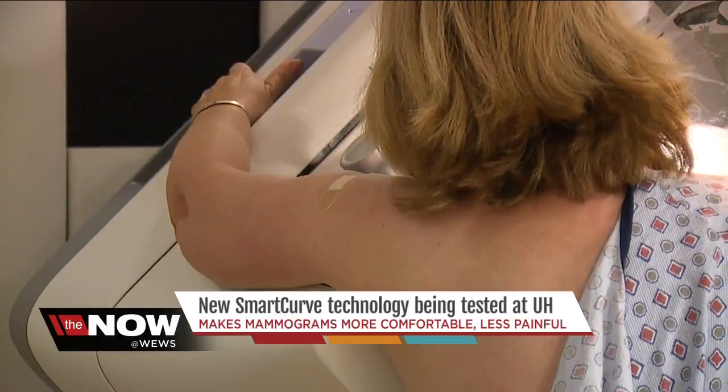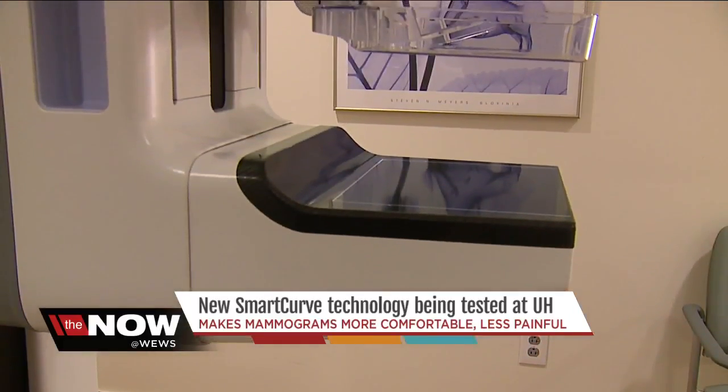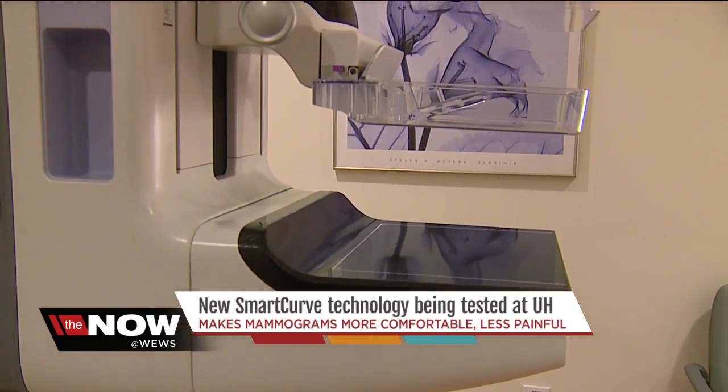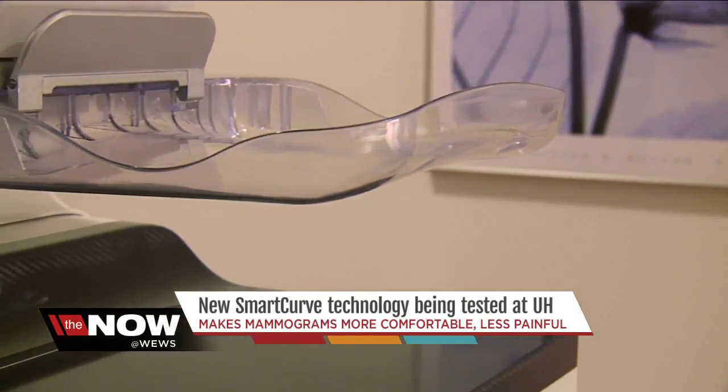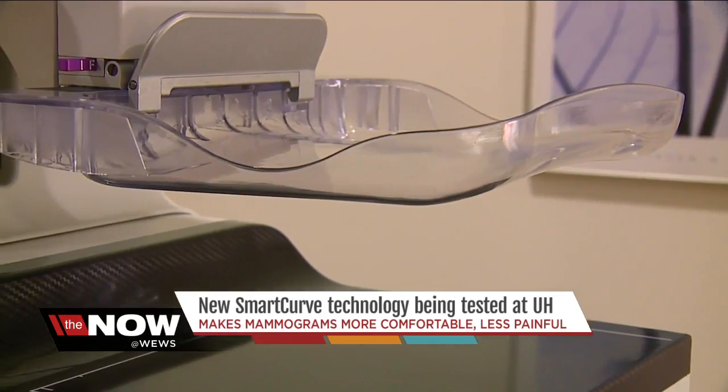Women say it makes all the difference. 95 to 98 percent of those who experienced pain with the standard paddle reported much less pain with the new smart curve paddle. And there's no loss in quality.